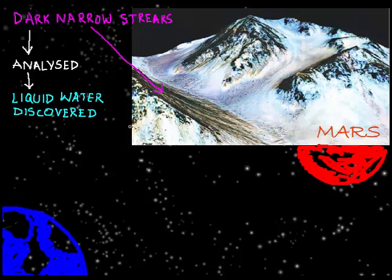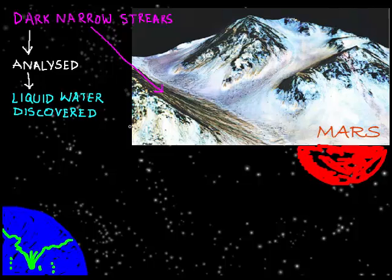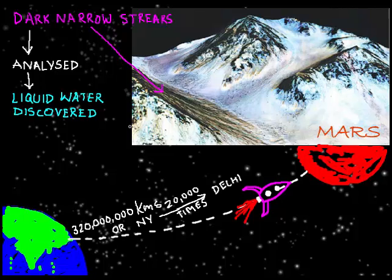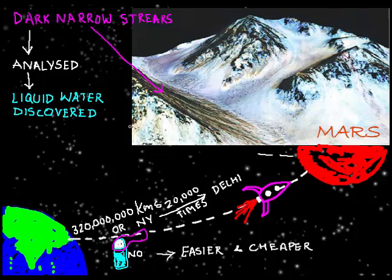This is significant because there is liquid water on Mars — not just ice and vapor. Imagine traveling 320 million kilometers to Mars, that's 20,000 times the distance from India to New York, and having to carry all your water to survive. This discovery makes travel and stay on Mars significantly easier and cheaper, as we don't have to carry our own water.